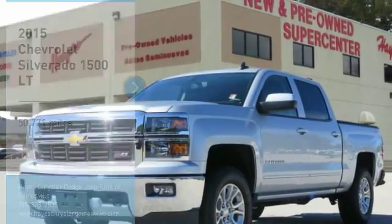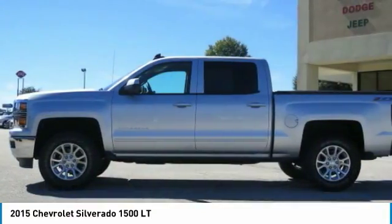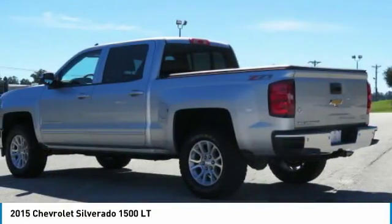Come test drive the 2015 Silverado 1500. The Chevy Silverado 1500 has the lowest cost of ownership of any full-size pickup.